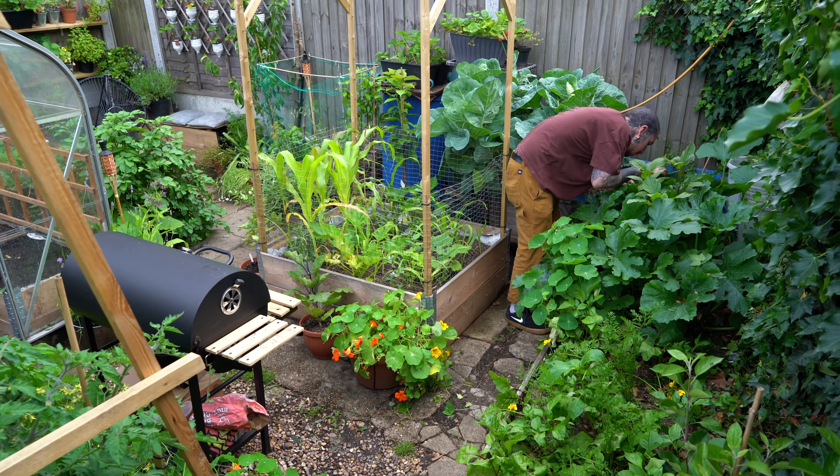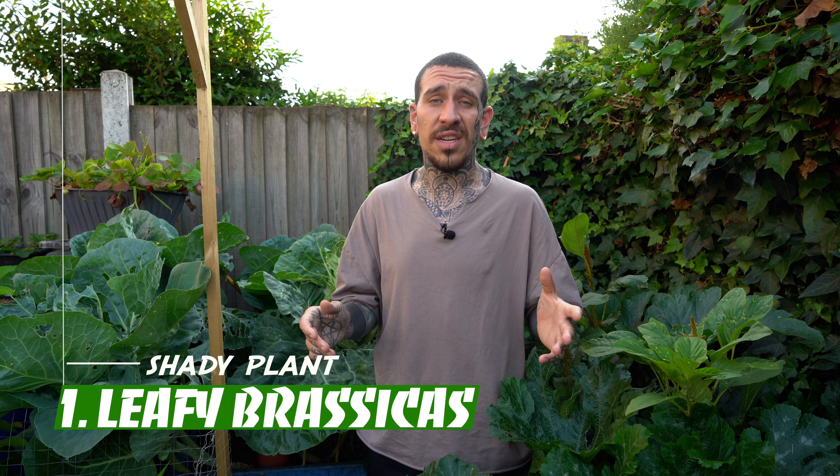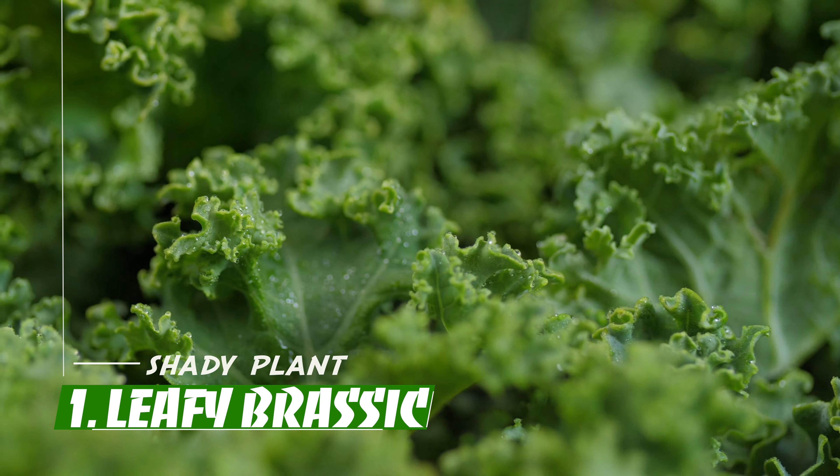There are many different sources of information online about what to plant where in your garden to grow your own food. I get people all the time asking me what to plant in an area with shade, especially in a city where most gardens are surrounded by houses. You need to keep in mind that there is lots of potential to grow food in shady areas. Even if the harvest won't be as high, you will still produce food, so don't be scared about experimenting — you might actually get surprised about what can be harvested in a shady area.